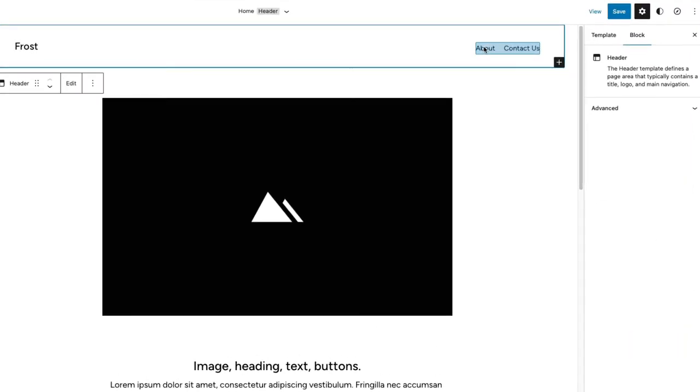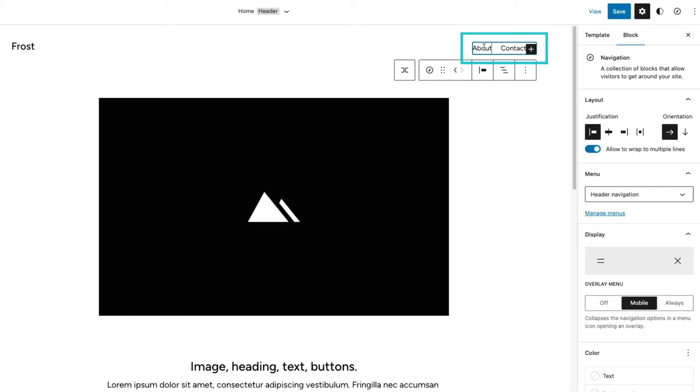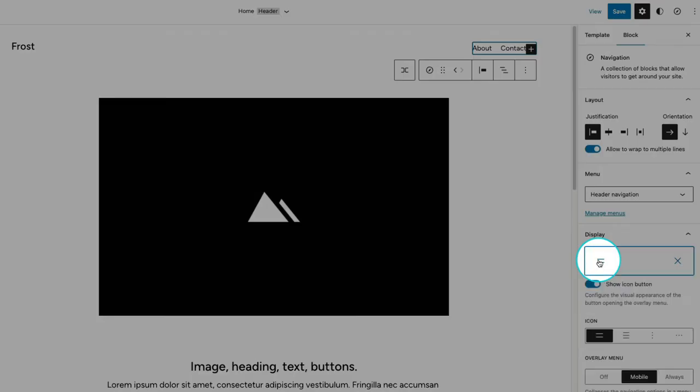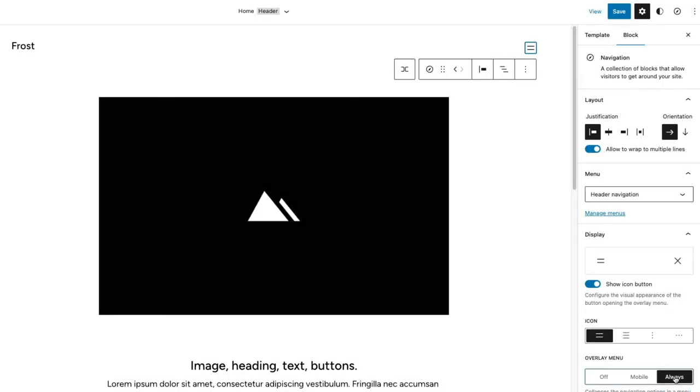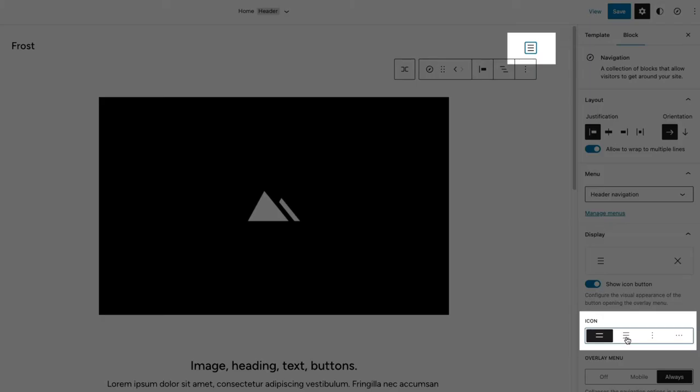The upcoming WordPress 6.1 release will feature navigation block enhancements to allow builders to choose a different icon for their overlay menu. WordPress 6.1 is expected to be publicly available in late October. There will be three new icon options to choose from alongside the existing double stacked bars icon.